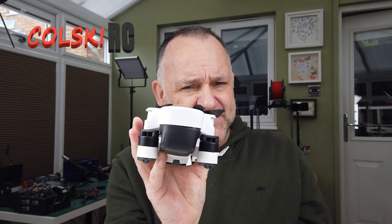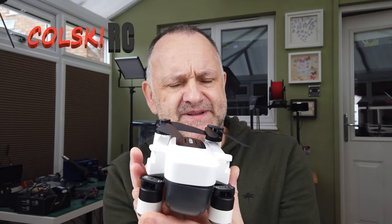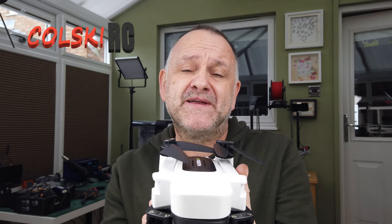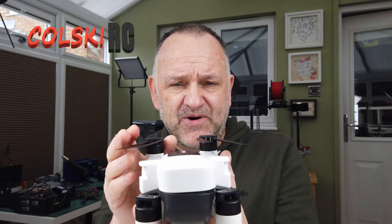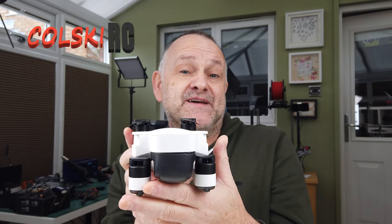Was it successful because it was that good, or was it successful because Banggood knocked it out at £250–260 with two or three batteries? It got ridiculous what it was doing — you could get a coupon and it was getting crazy, and that no doubt made this thing sell well. At the $369–$399 price point, I don't think it would have sold as well.